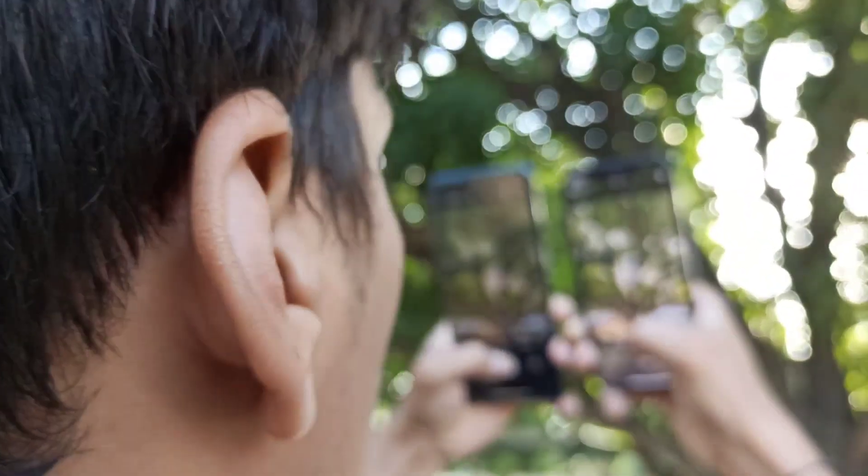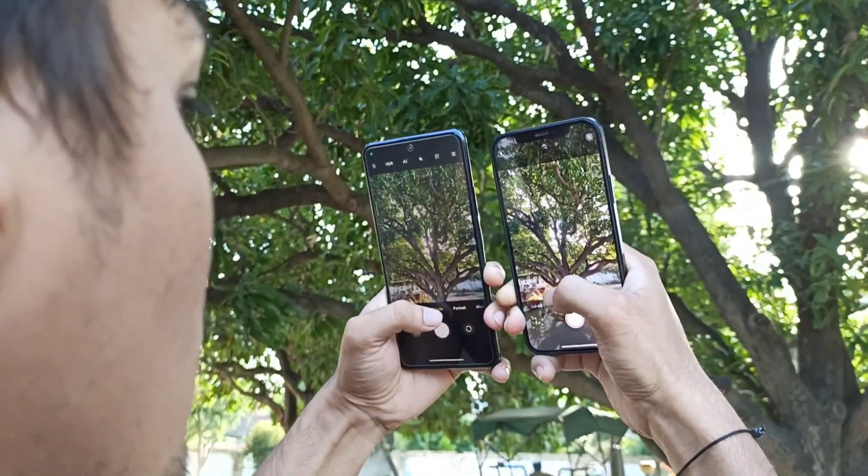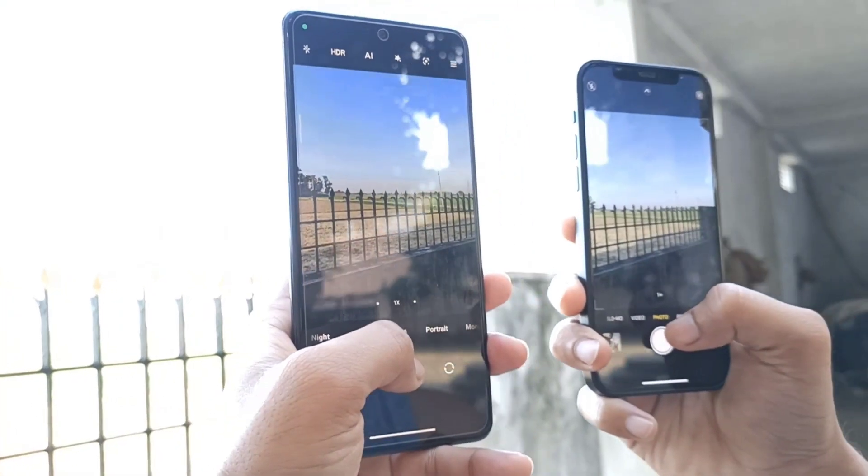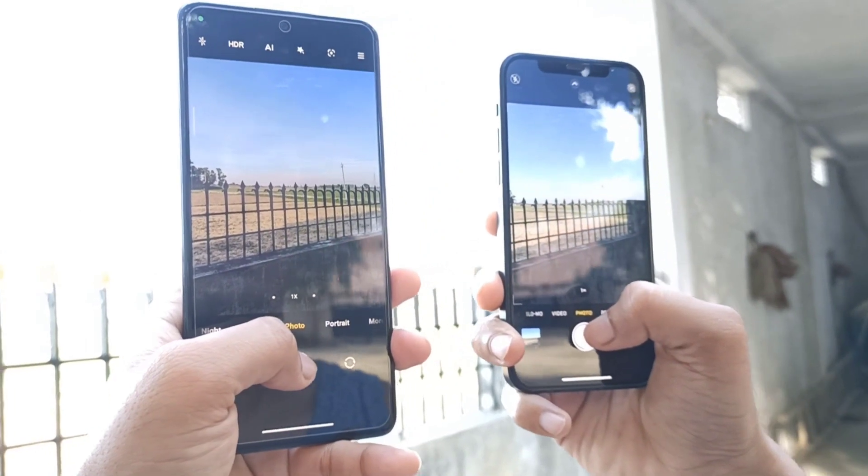So we thought, when these two devices — one is a mid-ranger and the other is a flagship — why not do a fun comparison covering selfies, front camera, back camera, ultra-wide, and portrait? iPhone doesn't have macro so that doesn't make sense, but otherwise a complete fun comparison.